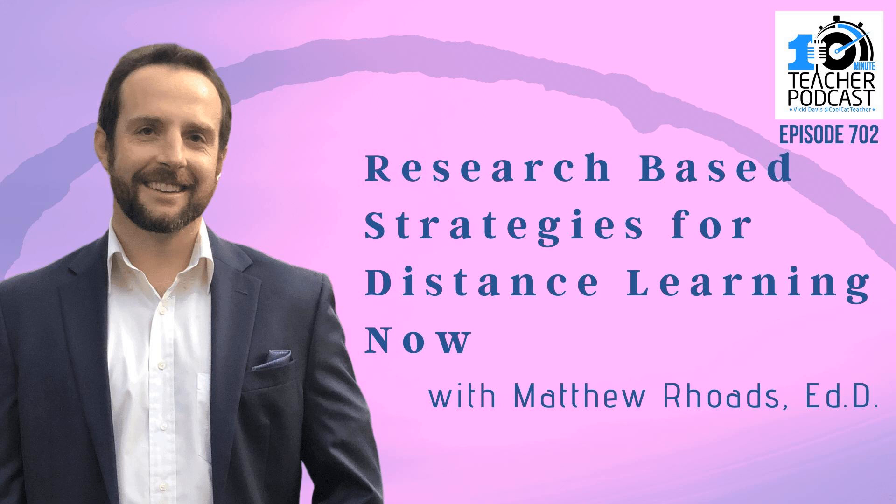Welcome to the 10-Minute Teacher Podcast, hosted by author, educator, speaker, and mom, the Cool Cat Teacher, Vicki Davis.